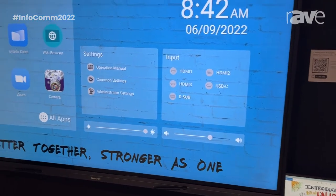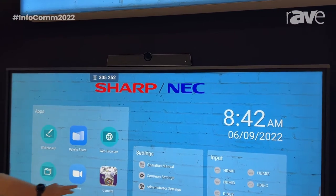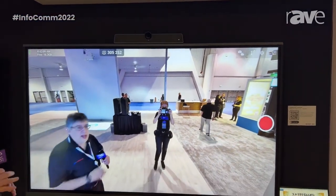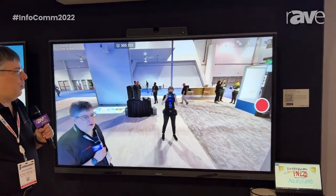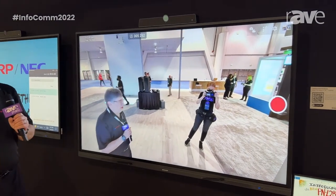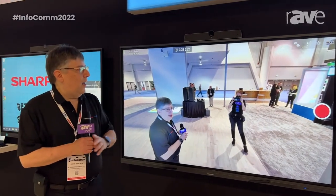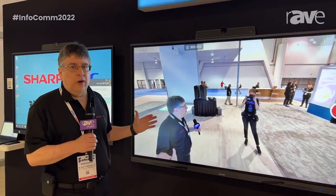Finally, we have a brand new conferencing camera. This is optional, and it has an incredible 4K resolution. Additionally, it has a four-element microphone array, so you can be sure it's going to pick up your conference, whether you're on a Teams meeting or a Zoom meeting, wherever you happen to be. It's going to have very clear audio and, of course, clear video wherever you are in the room.